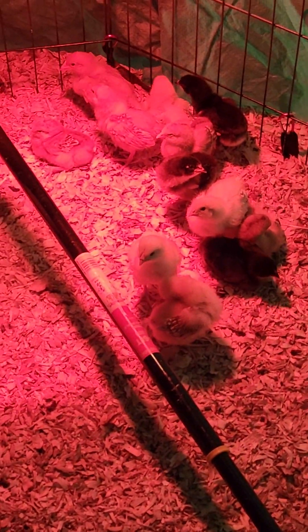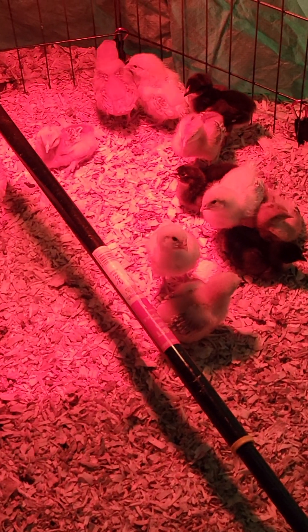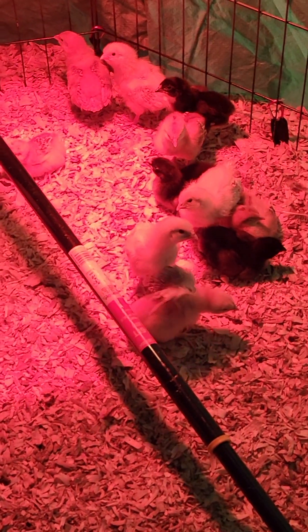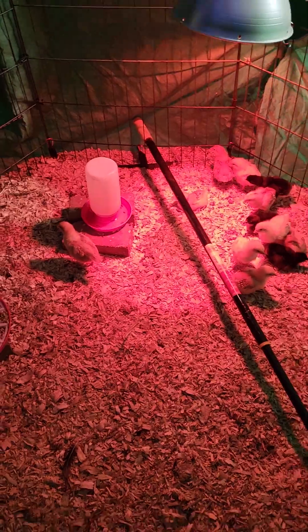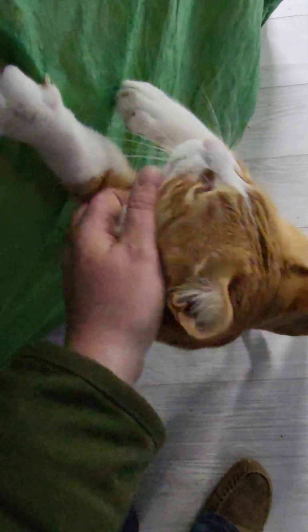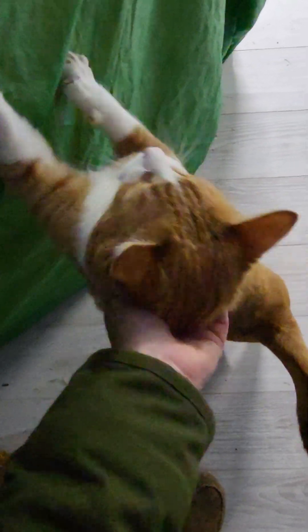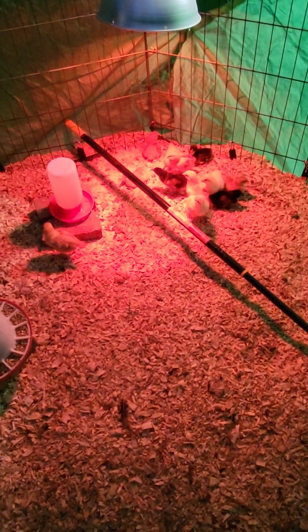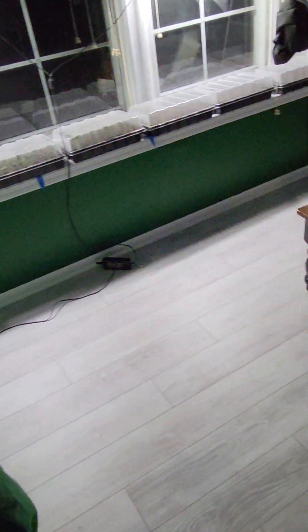So here they are. You can see they're getting their feathers on their wings and on the back of where their shoulders are — they're getting all their feathers in. They are already huge. That's noodles the cat, he wants some attention. We just got home. Anyways, the chicks are doing great. They look amazing but let's check out the seeds.